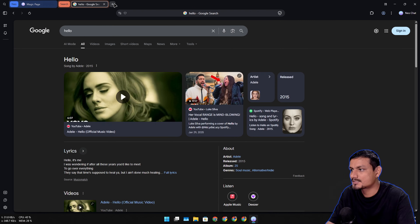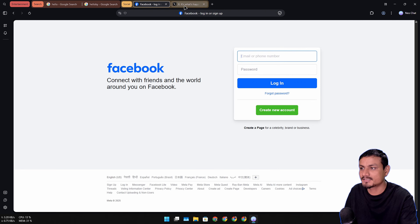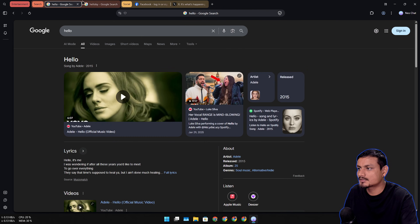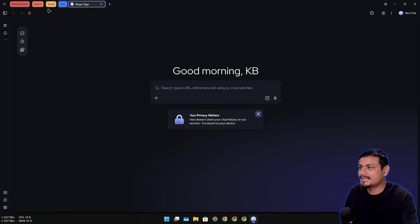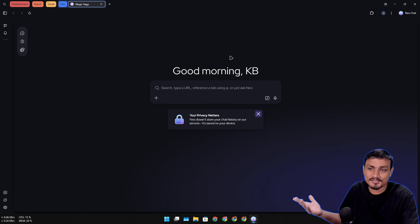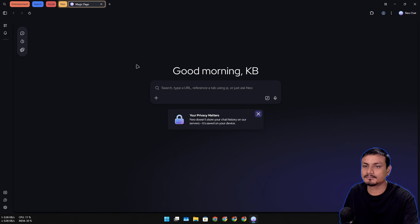When you have multiple websites open, the browser categorizes them at the top. In Social we have Facebook and Twitter (now called X), in Search we have multiple searches, and in Entertainment we have YouTube. Each category can be expanded and minimized easily - just click on the category to expand all the tabs inside and select the one you want. This is called Smart Tab Grouping. There's an icon in the top right to toggle it on or off, and it will automatically categorize all your websites.